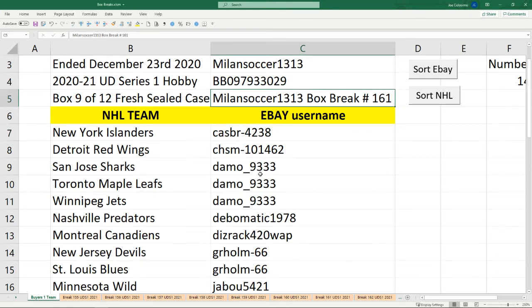Welcome everybody, this is Milan Soccer 1313 bringing you box break number 161. This is for one box of Series 1 hobby that ended December 23rd, 2020 — the last one for the week because tomorrow is Christmas Eve. Merry Christmas everybody! This is box 9 of 12 from a fresh sealed case; boxes 10, 11, and 12 are slated for Monday, Tuesday, Wednesday of next week. I want to thank everybody for paying so quickly so we can get the box break out the same night.